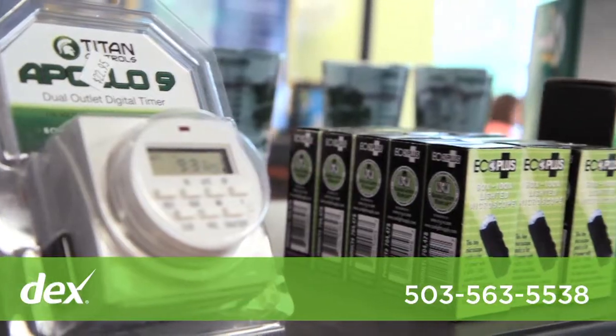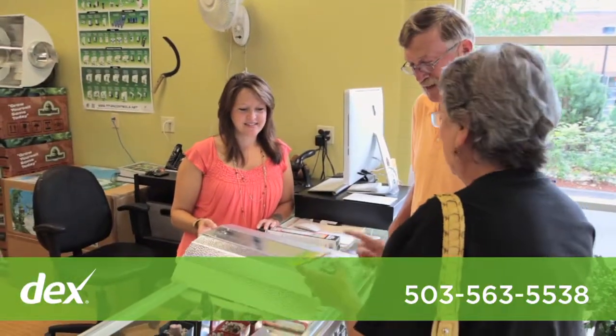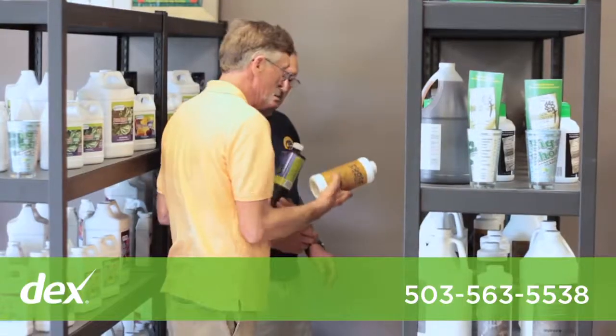We strive to supply local and American-made products. We have the latest and advanced hydroponics, and if you're just getting started, our friendly and knowledgeable staff will help you find what you need.